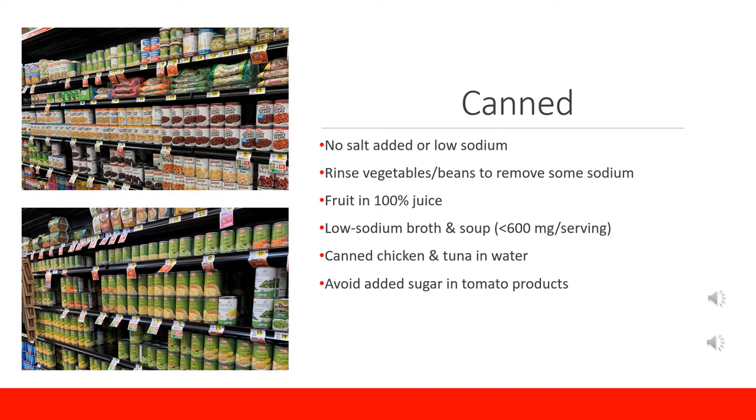Fruit is already sweet, so there doesn't need to be too much more sugar added to it. For broths and soups, look for low-sodium varieties with less than 600 mg of sodium per serving. For broths, this might be more difficult to find, but go with the option that offers the least amount of sodium. Canned chicken and tuna packed in water are great affordable sources of lean protein. For tuna, there are many different flavor varieties available in pouches that are a quick addition to a lunch or enjoyed as a snack with some whole grain crackers.